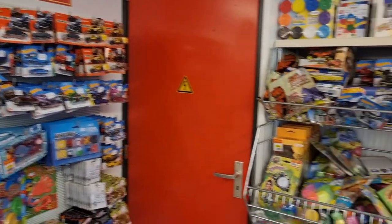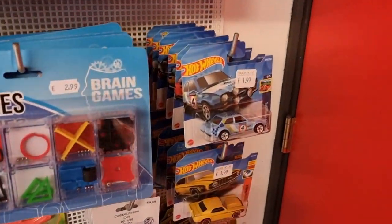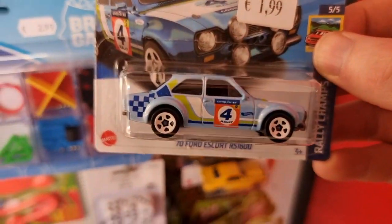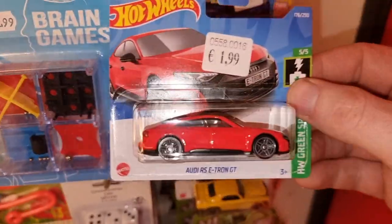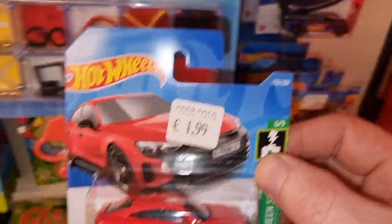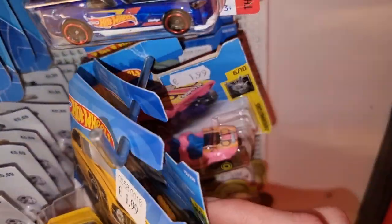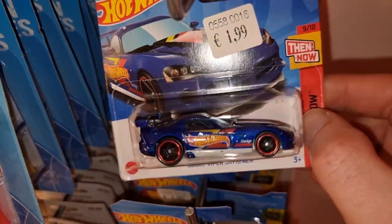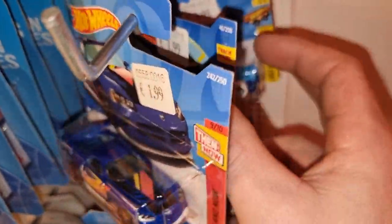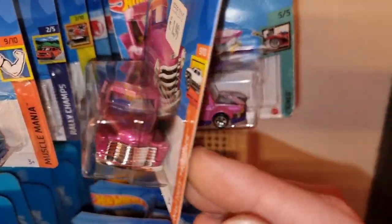So here we are at the very small toy section of the Vibra, but I always say it's better than nothing. And yes, they have a pretty recent case of Hot Wheels mainlines here. This is already a good one - the Ford Escort RS 1600. And I also like this one, the Audi RS e-tron in a red color. I think it's even better looking than the one in black. Dodge Viper also a cool one - the Carbonator. Another red Audi, beautiful paint.